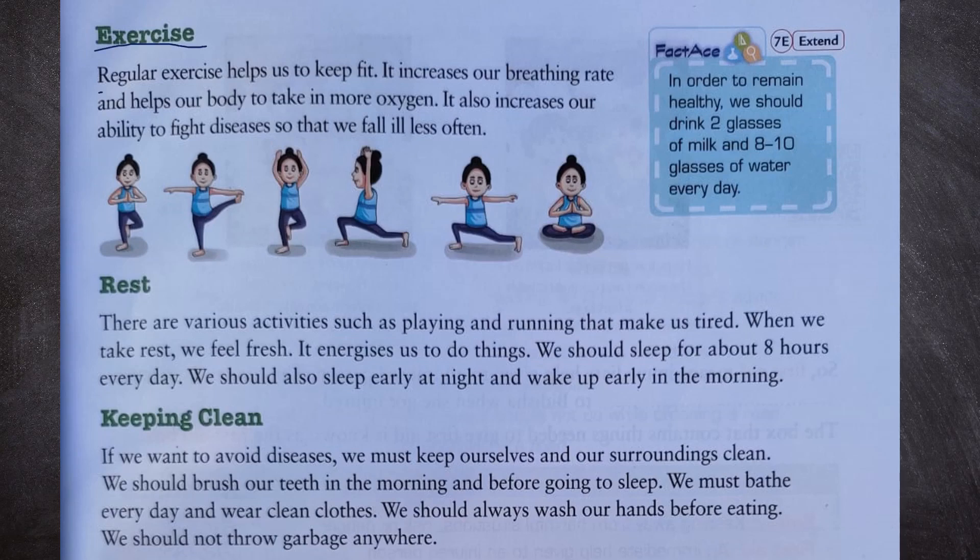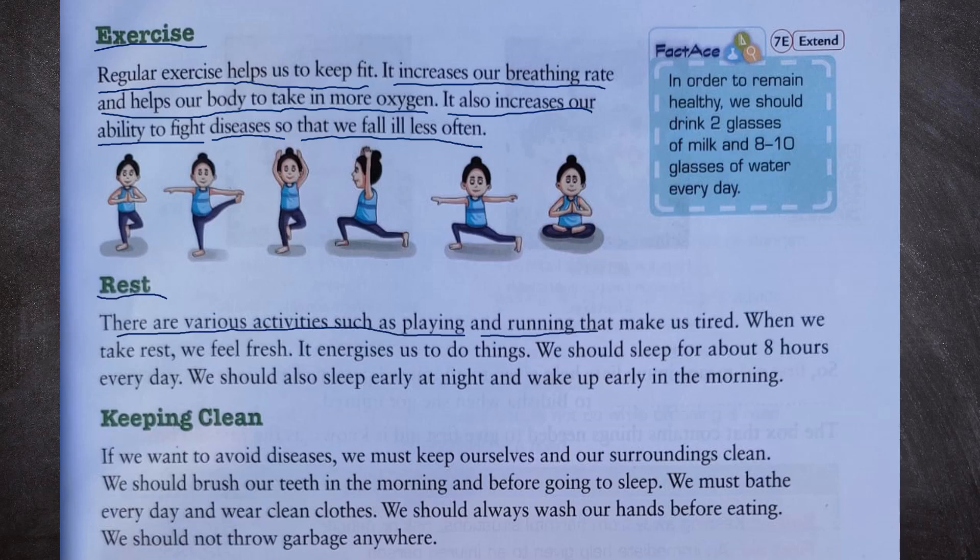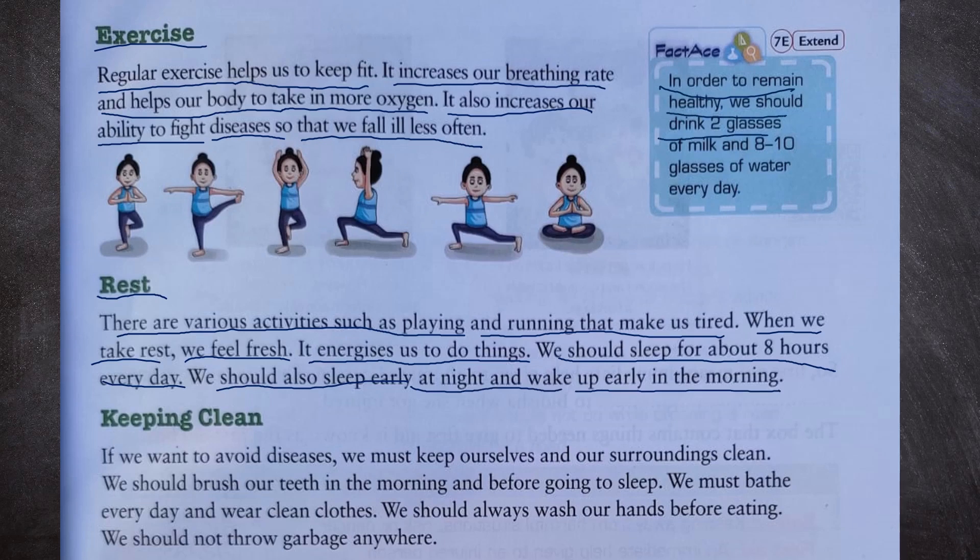Second, exercise: Regular exercise helps us to keep fit. It increases our breathing rate and helps our body take in more oxygen. It also increases our ability to fight diseases so that we fall ill less often. Next is rest: activities such as playing and running make us tired. When we take rest, we feel fresh and energized. We should sleep for about eight hours every day, sleep early at night and wake up early in the morning. We should drink two glasses of milk and eight to ten glasses of water every day.